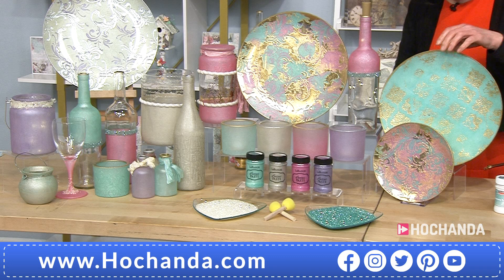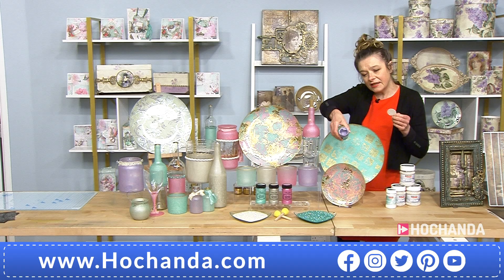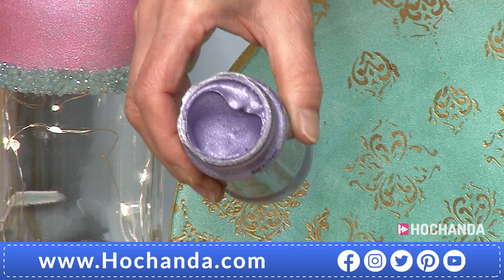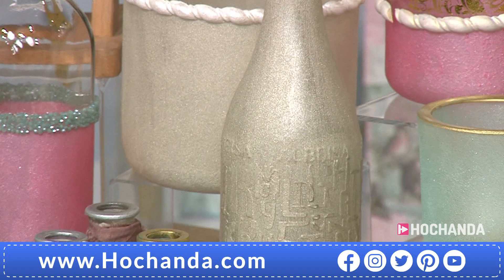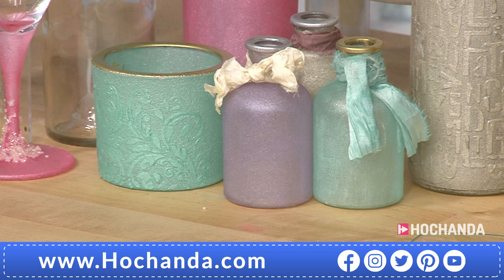Let me show you the texture of this paste - I'll take one of the lids off. It's really thick, goes a long way, perfect for stenciling - look at that, it is not moving. The glitter in there is such a fine grade that it gives you almost a satin look when you first put it on. It doesn't look like a heavy glitter, it looks more like a satin sheen.